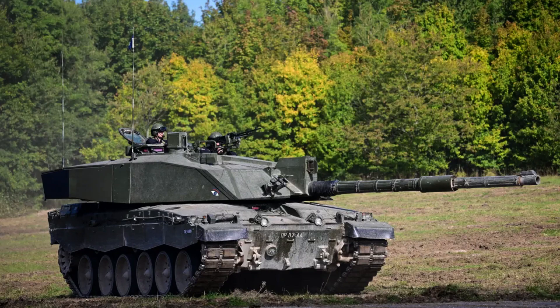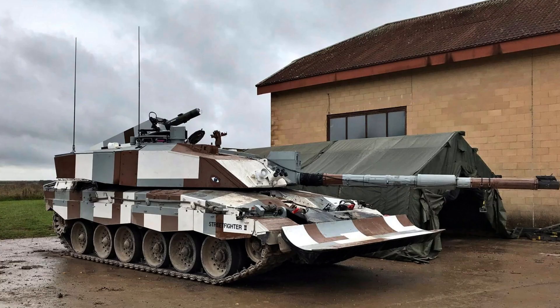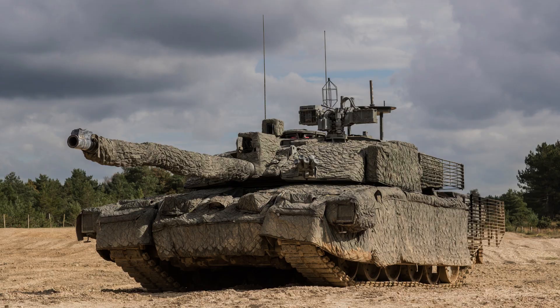Overall, the combination of a powerful diesel engine, efficient transmission, hydropneumatic suspension, and generous fuel capacity enables the Challenger 2 to deliver exceptional mobility and endurance on the battlefield, contributing to its effectiveness as a formidable main battle tank.